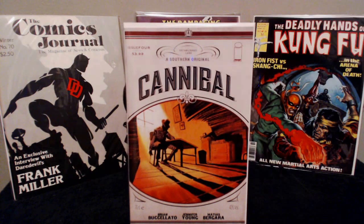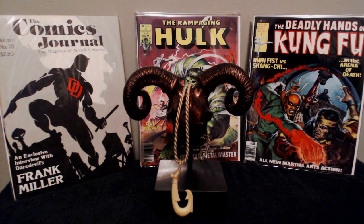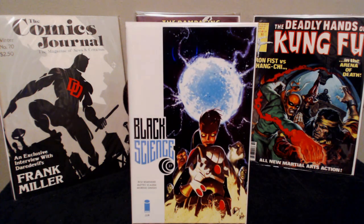Cannibal number four — really, really love this series. The end of issue three kind of gave us a little twist, so I'm really excited to see what happens in issue four by Image. Black Science number 27 — this series is back to being published again after a little bit of a hiatus through an arc.